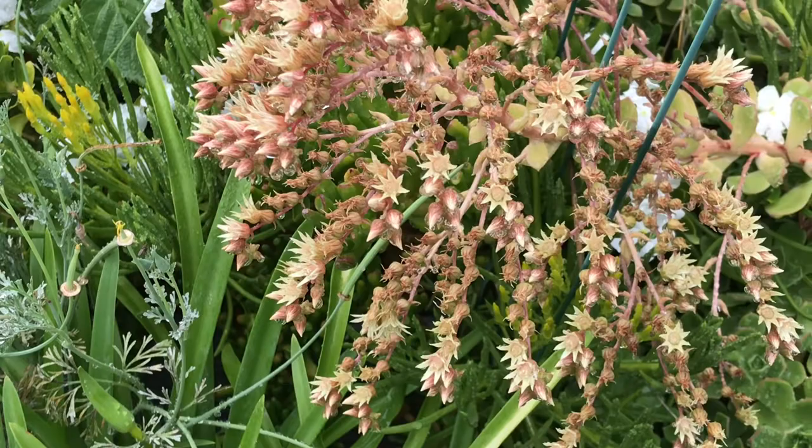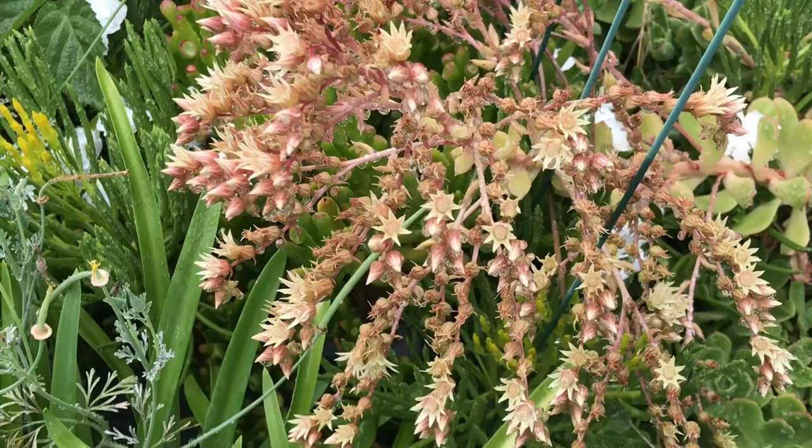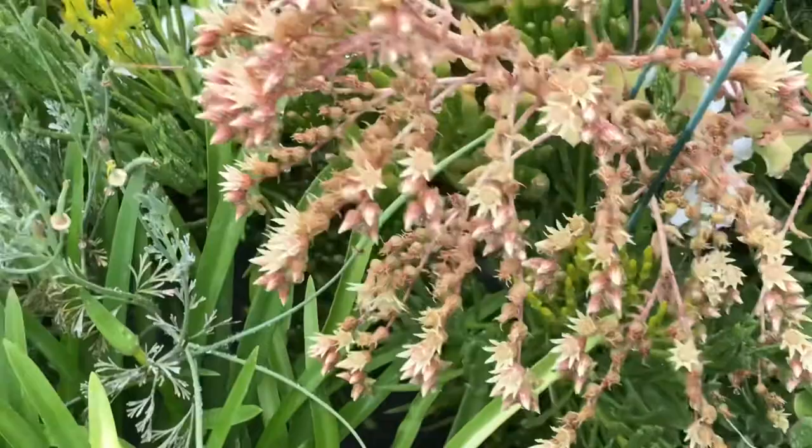Succulents are a great option if you don't live where it's too cold — you can put a lot of beautiful plants in a small area, they don't take a lot of water, and they show a lot of different interesting things to see.